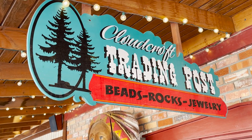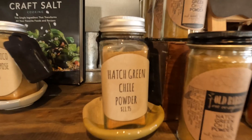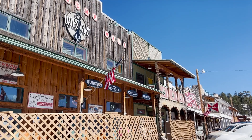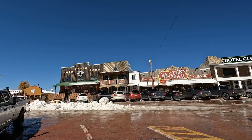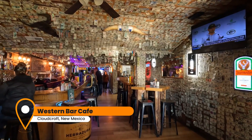Mel and I aren't big shoppers, but the Old Barrel Tea and Spice Company seduced us with their aromas. There weren't a lot of restaurants open on a Wednesday for lunch, but we found a dive bar that looked kind of interesting.